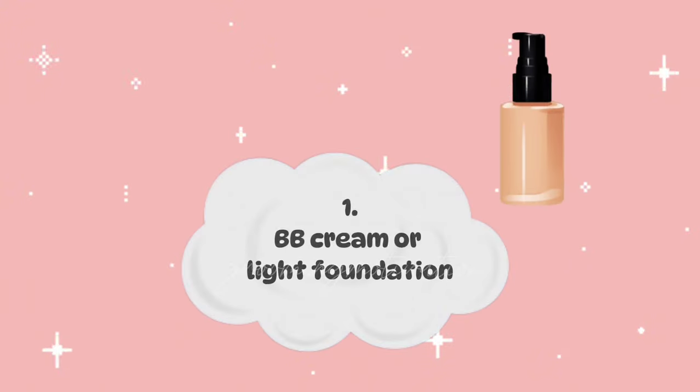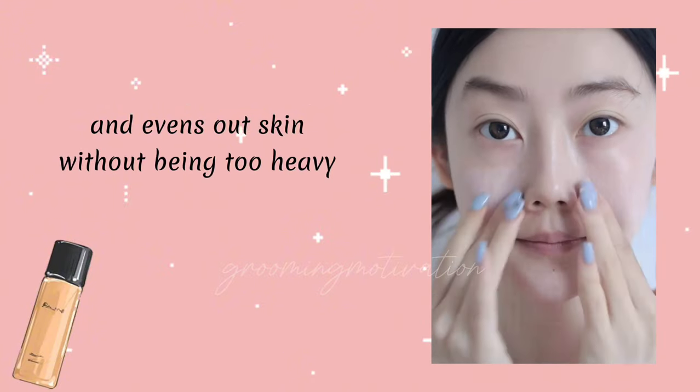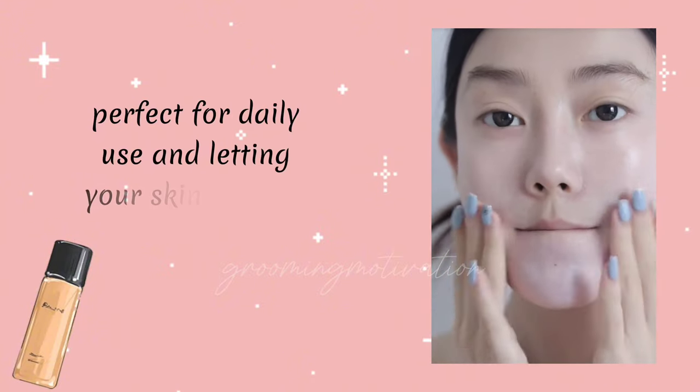BB Cream or Light Foundation. Provides light coverage and evens out skin tone without being too heavy. Perfect for daily use and letting your skin breathe.